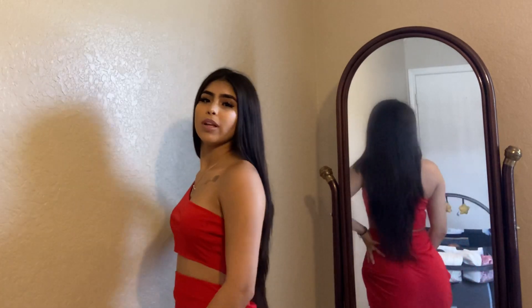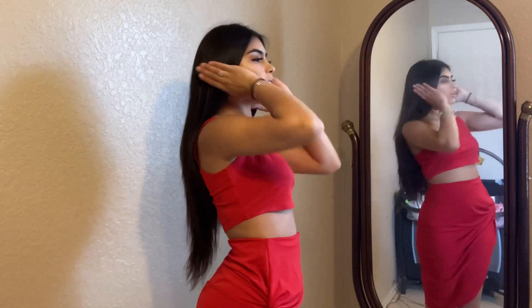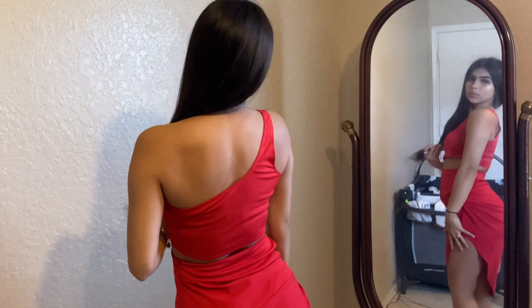Here is this two-piece set. It is looking really, really good. I'm loving the way the back of it looks and the front. You guys can dress this up with maybe some heels if you're going out for a girls' night out or whatever. I also love these two-piece sets because I feel like you get the tops and you can just wear them with jeans or whatever and not have to wear the bottom part.